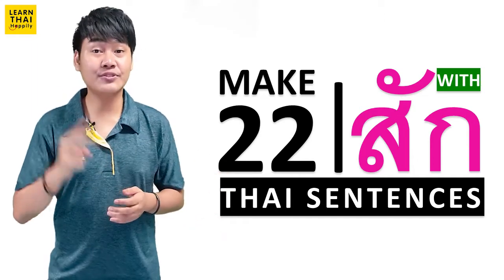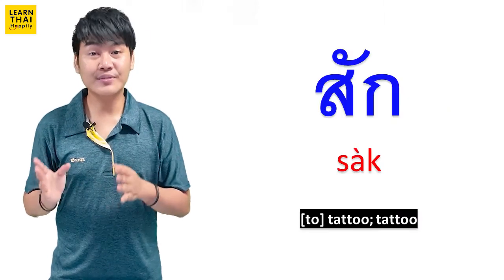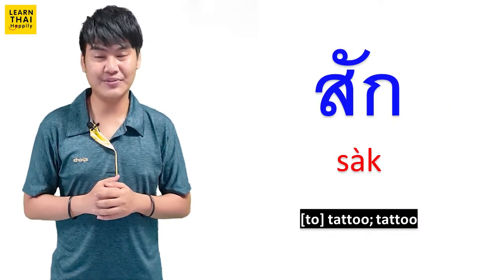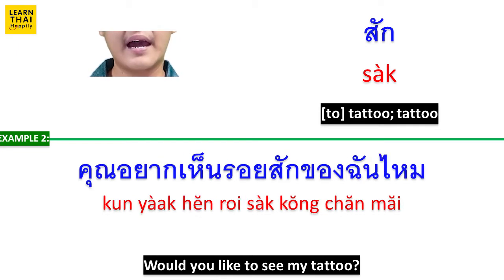สัก has two meanings in English. The first English meaning is to tattoo. For this example: เขามีรอยสักที่แขนซ้าย (He has a tattoo on his left arm.) คุณอยากเห็นรอยสักของฉันไหม (Do you want to see my tattoo?)